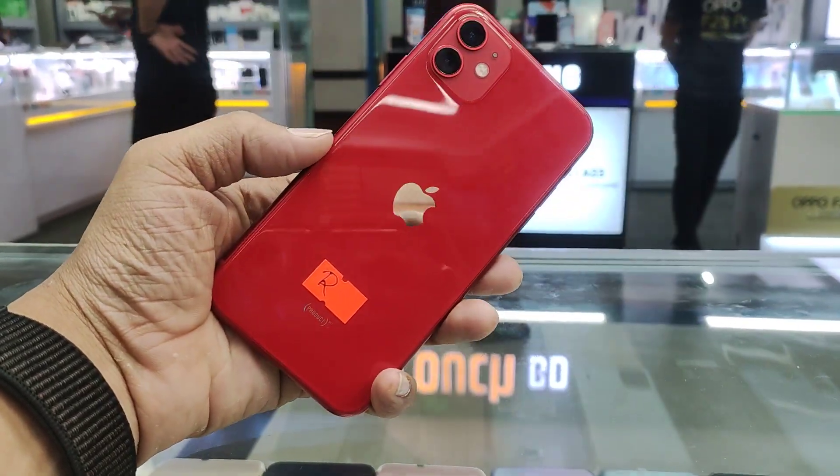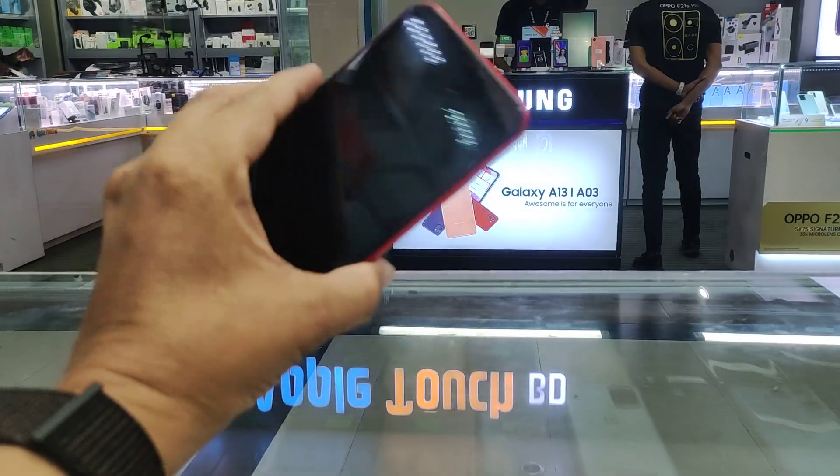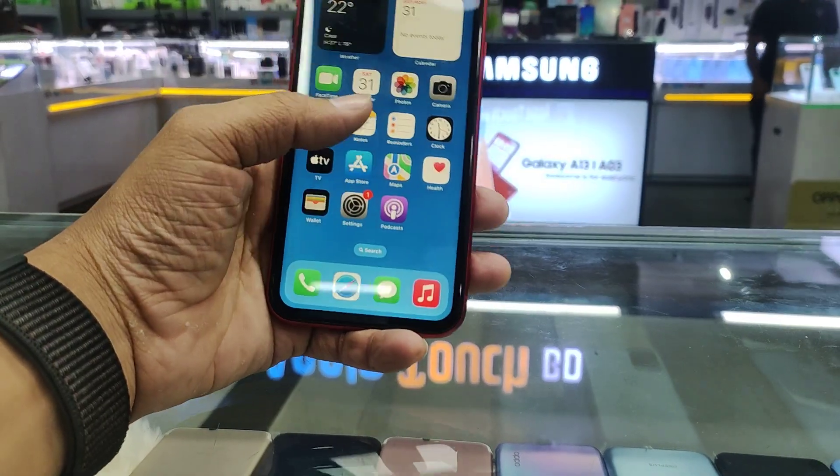Hey guys, I'm Farhan Hasan. I'm watching an Apple Touch video. iPhone 11 — this is iPhone 11, full fresh condition phone.